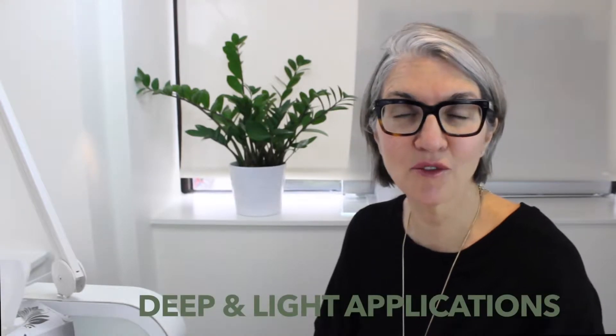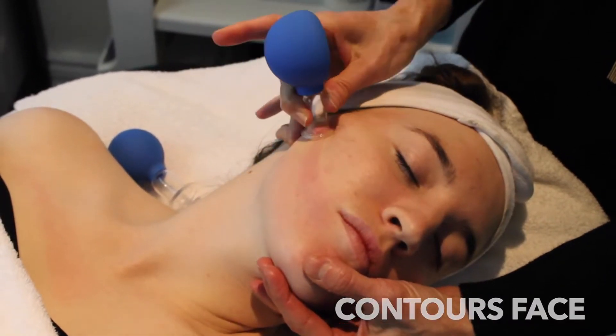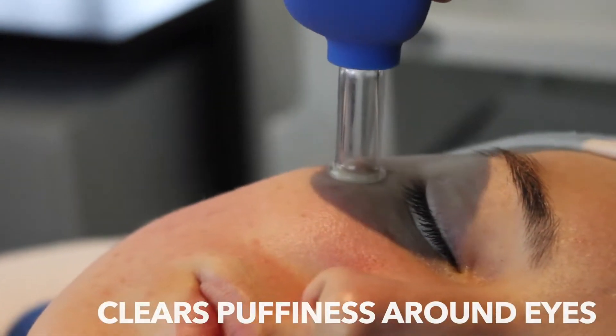What's great about cupping is it has both deep and light applications, and of course for facial cupping we're focusing on a lighter application of this old tradition. Our clients don't need to worry about bruising with facial cupping because we're not using the large body cups on the face — we're using tinier cups and the technique is different.